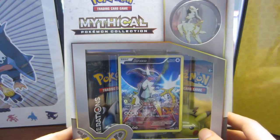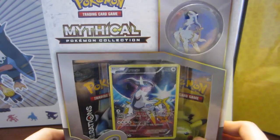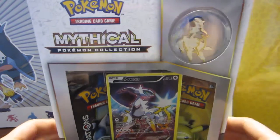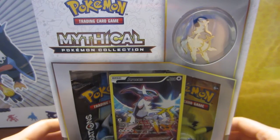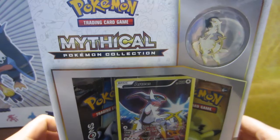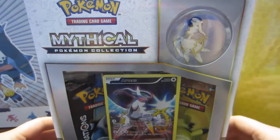Professor Panko here, and as you can see on the screen there is a mythical Pokemon collection Arceus box in front of me. I went and picked this up at my local Toys R Us, and in the background today you're going to hear my lovely children, because 'be quiet' apparently means 'sing in the background of mummy's video.'